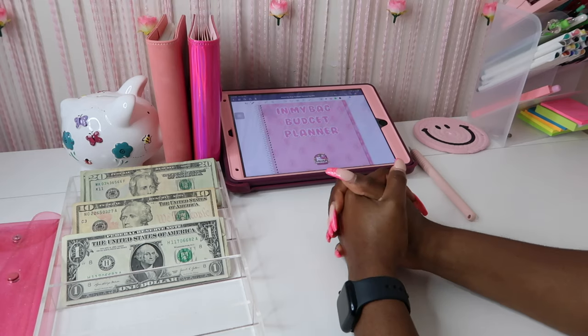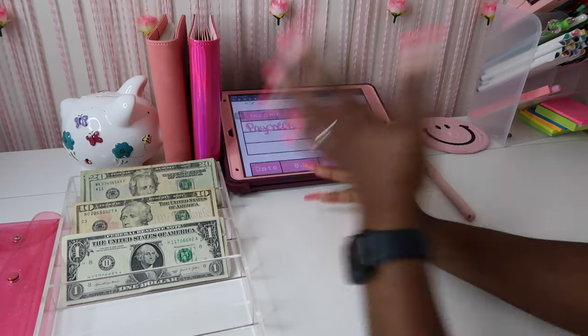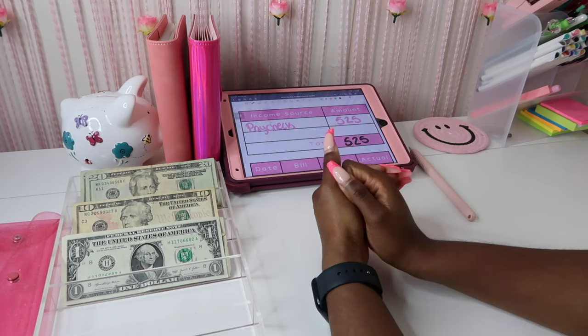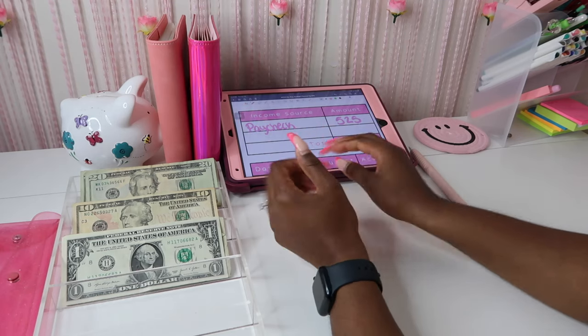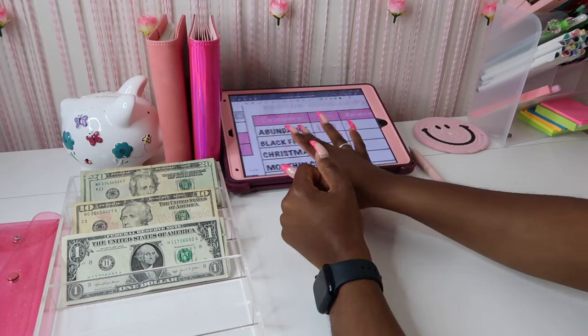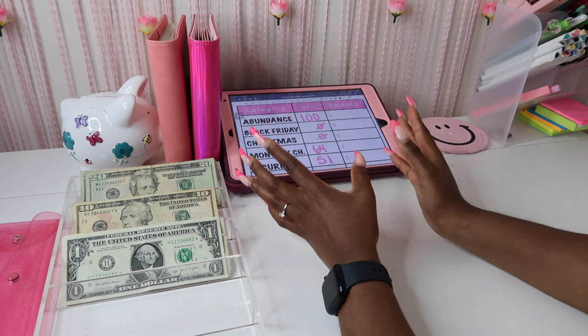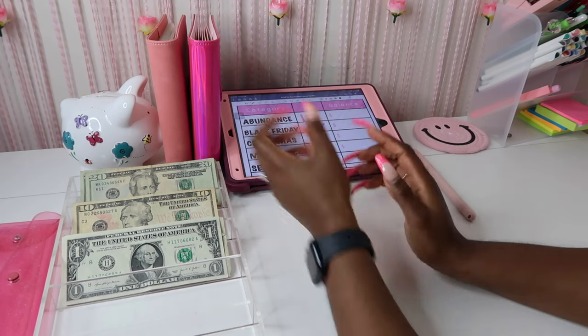With this stuffing and my last stuffing on my previous video, we're going to be stuffing a total of $525. Let's go ahead down here to savings challenges — we're not really stuffing many categories, just three this time.